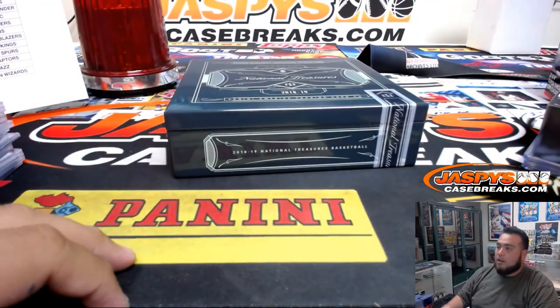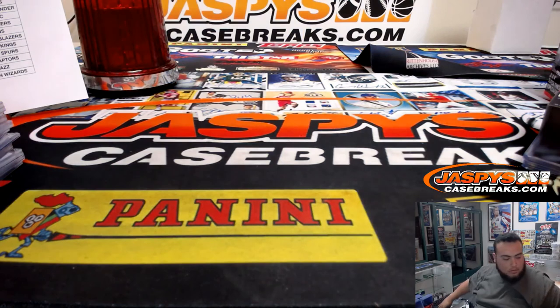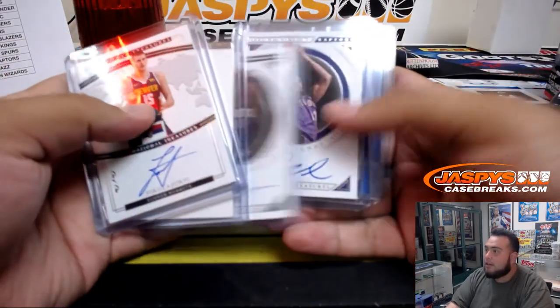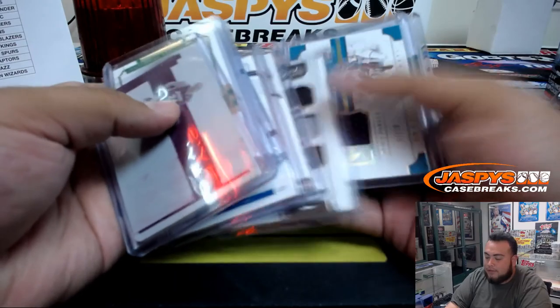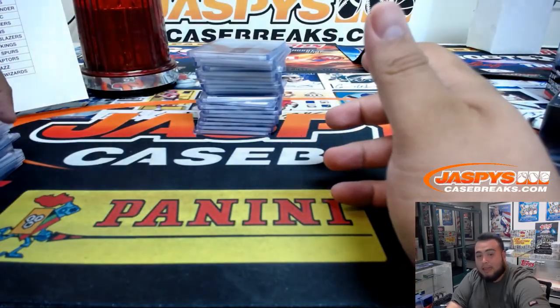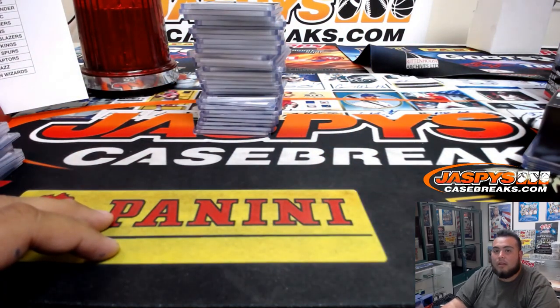And there you go guys, that was the break. We did get some Mavs hits, we did get some Hawks hits, but no Trae Young or no Luka unfortunately. But some very nice stuff including that nice one of one — NT regardless is always a very nice product. We do have another case in the store, down to three or four left, and we can break open that tonight possibly. Jaspi's casebreaks.com, appreciate it guys.